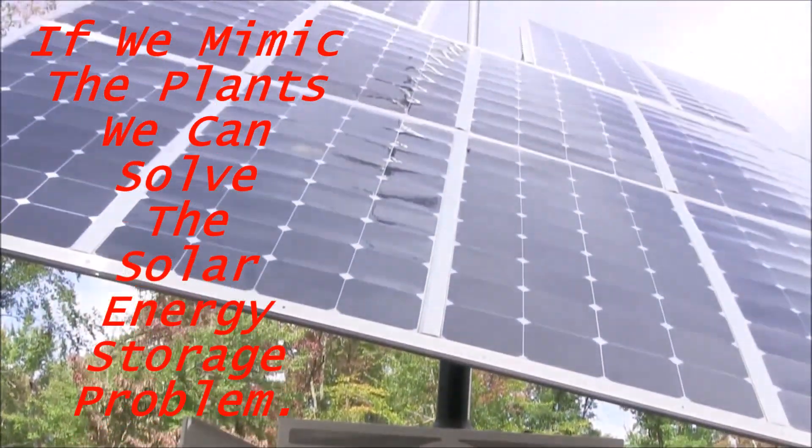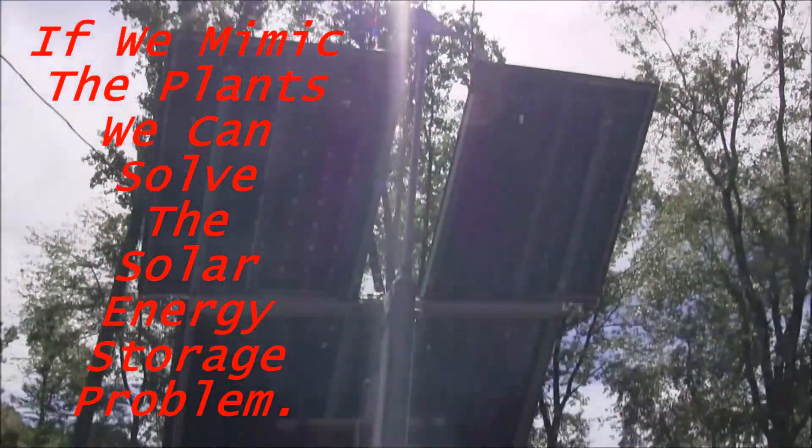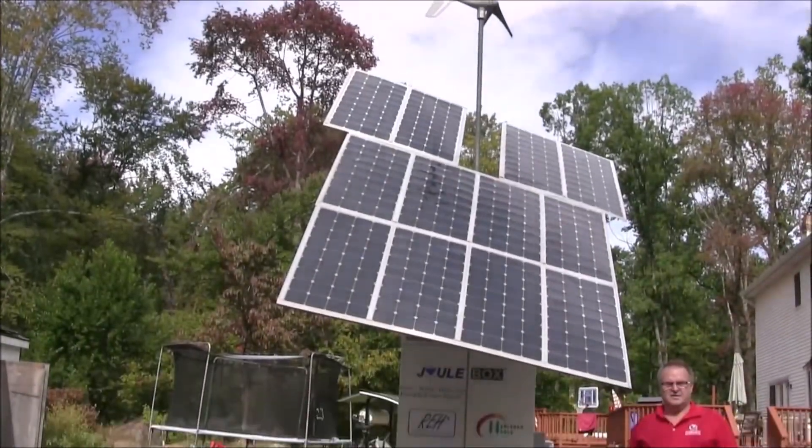The Juulbox harnesses solar and wind energy and stores it in the form of hydrogen gas by way of electrolysis, splitting water molecules and storing the hydrogen as backup power for times when the sun isn't shining and the wind isn't blowing.